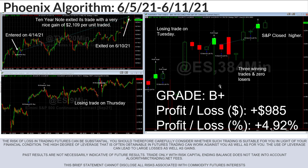For the second week of June we actually had a pretty good week — I gave the algorithms a B+, and I'll explain why. The biggest highlight was that our 10-year note finally exited the trade it was in, so it had a really nice gain of $2,109.